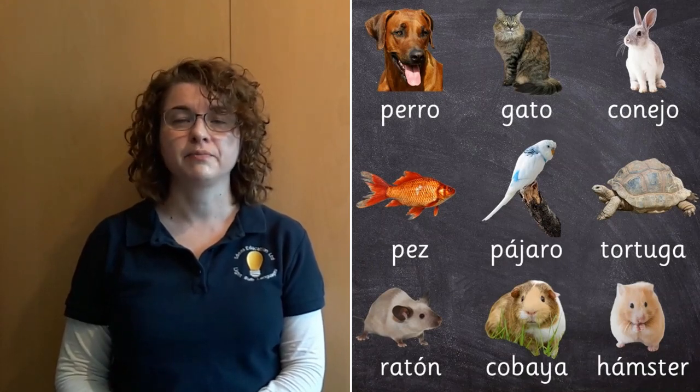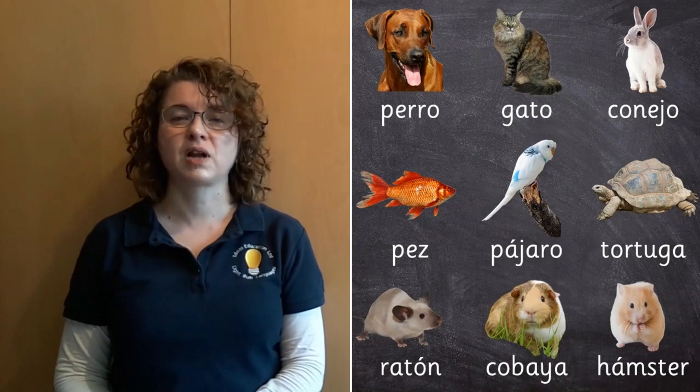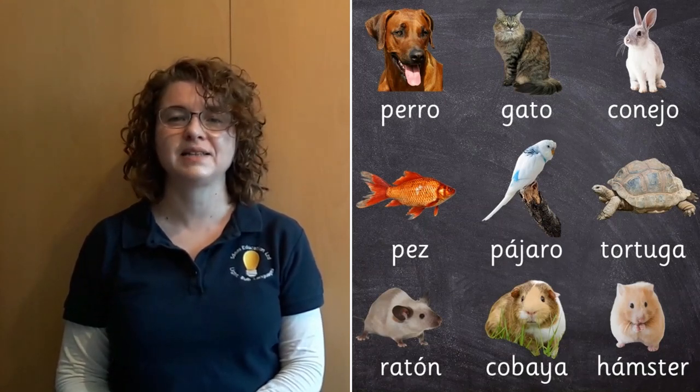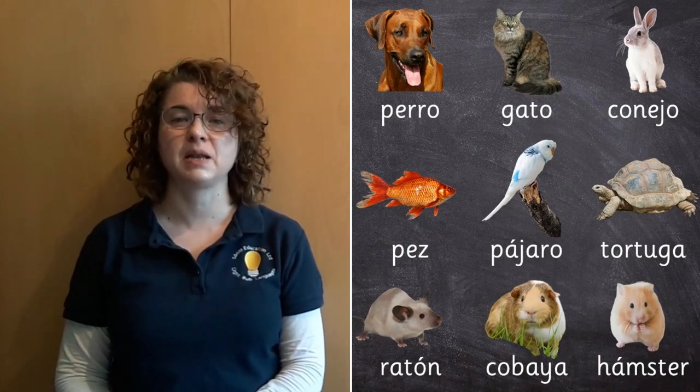Pájaro is a bird — not necessarily a budgie, just any bird. Tortuga is a tortoise or a turtle. Ratón is a mouse, not a rat — rat is rata. Cobaya is a guinea pig, and hamster, believe it or not, is a hamster.